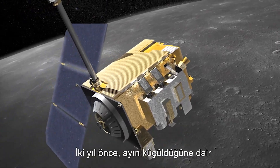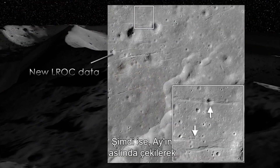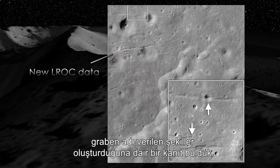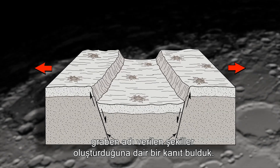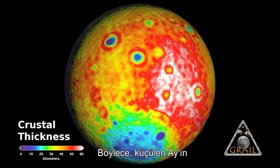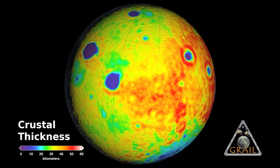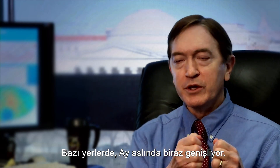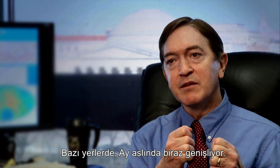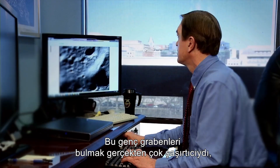Two years ago, we reported evidence that the Moon is shrinking. Now we found evidence that the Moon is actually being pulled apart, forming features called graben. So the shrinking Moon, it turns out, is not shrinking everywhere. Some places, the Moon is actually expanding by a little bit. So finding these young graben was a real surprise.